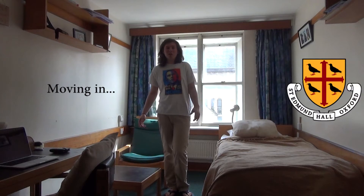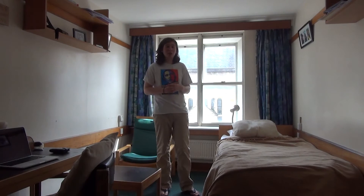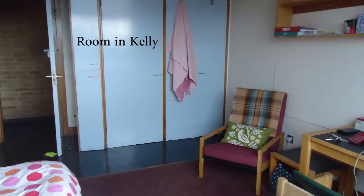I'm Josh. I'm a first-year and this is my room. I've been living here since October. The building we're in at the moment is called Whitehall. The other buildings are Kelly, Emden and Bessie.